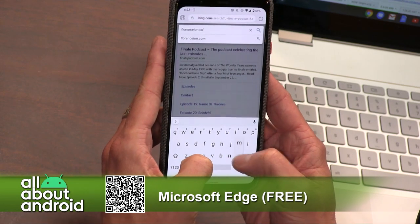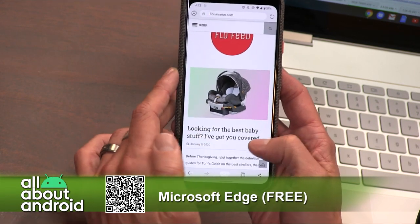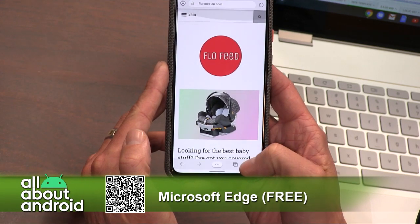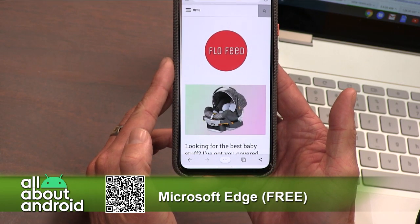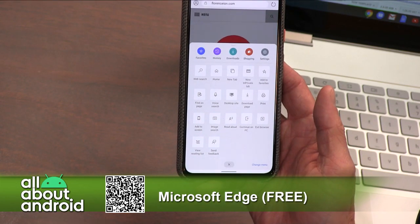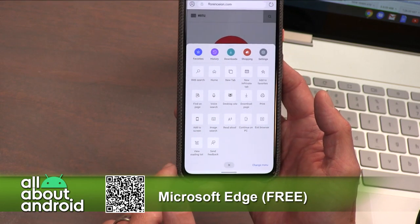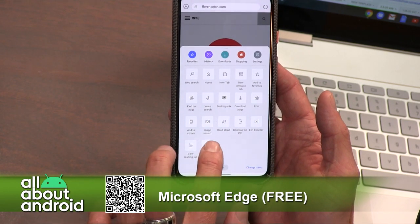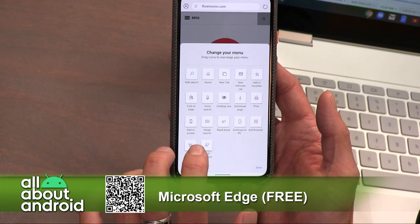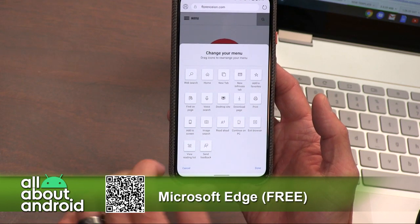I was just impressed by how it felt. The navigation at the bottom was really nice. If you swipe up, you've got the forward and back buttons. In the middle, you've got the hamburger button, and if you tap that, it pulls up a pane from the bottom — almost like a preferences pane. You get favorites, history, downloads, all that stuff. And it says 'change your menu' — you can reorganize all of these buttons. So if you don't care about web search but you want a new in-private tab, you can hold down and move it around to customize it based on your browsing preferences.